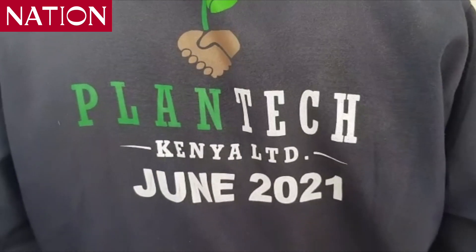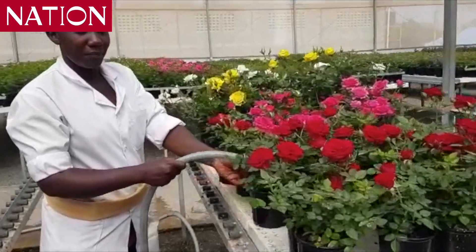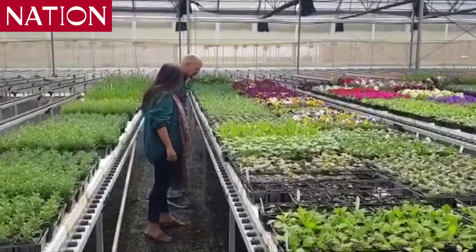You are right now in Plantek Kenya Ltd., the first professional vegetable nursery in Kenya. We are producing seedlings for all the agricultural sector: vegetables, ornamentals, cut flowers, trees. We have a very wide assortment of products, starting from tomatoes, cabbages, onions, and much more advanced vegetables. It's hard to say how many crops we are doing — last count was over 80 different crops.